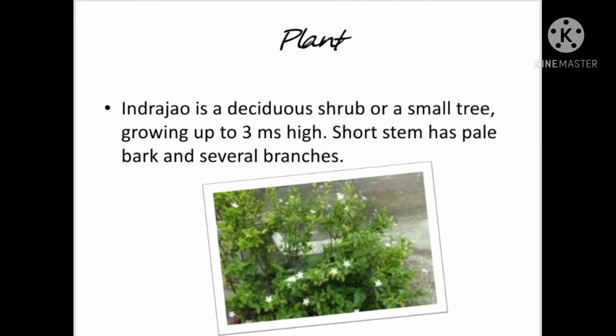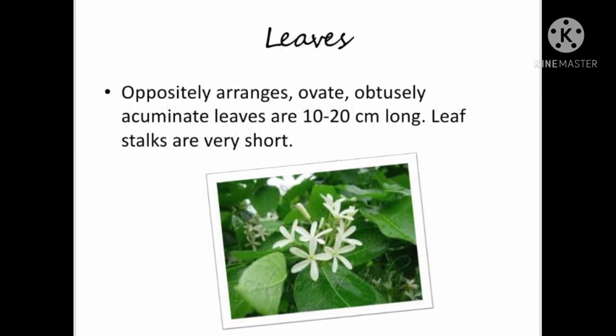Indrajavo is a vesidious shrub or a small tree growing up to 3 meters high. The short stem has pale bark and several branches. Leaves are oppositely arranged, ovate, obtusely accumulate, 10 to 20 cm long. Leaf stalks are very short.